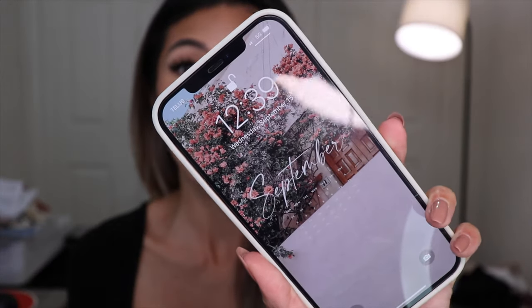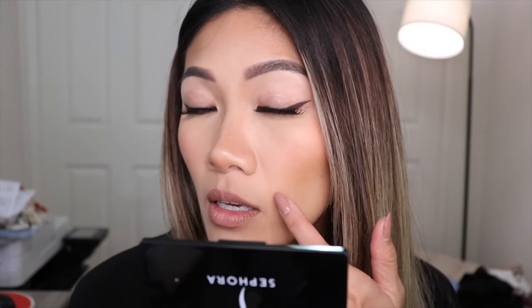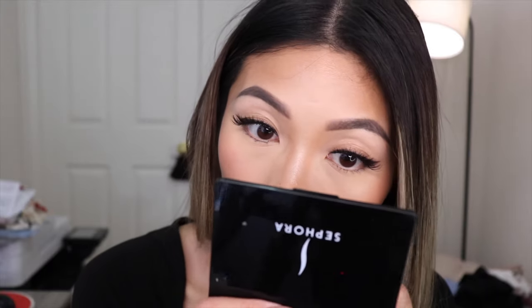It's now 12:39 — basically 12:40 — so I've had this on for about four hours. It doesn't look too different at a quick glance. For four hours, everything still looks matte and blurred. Nothing has moved or budged — my smile lines are clean, under my eyes still look matte and blurred, pores have basically vanished, and nothing is settling into my fine lines. Four-hour wear: pretty good.